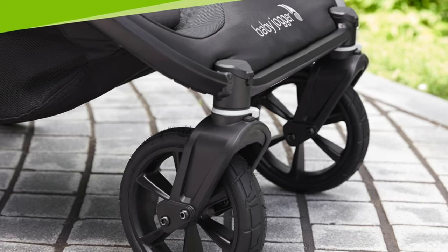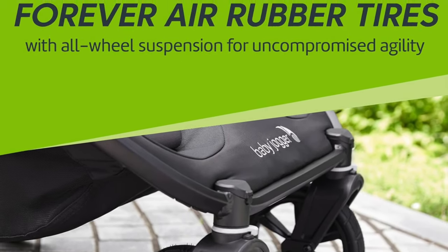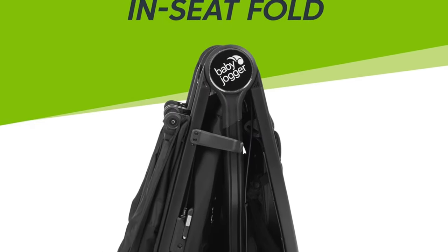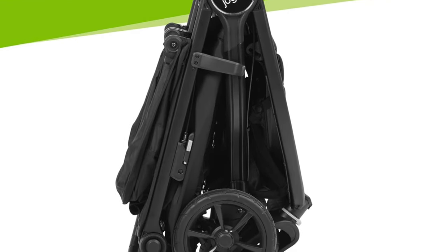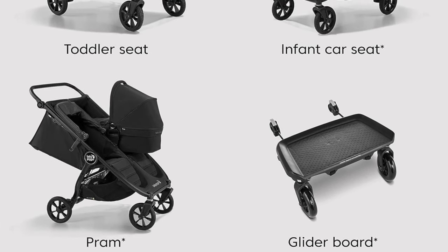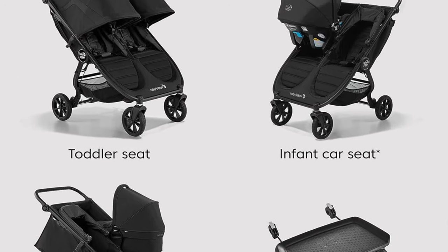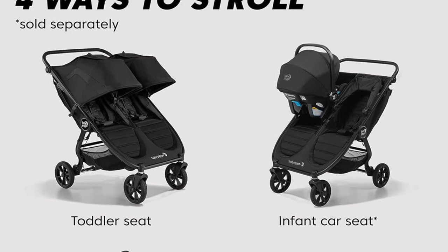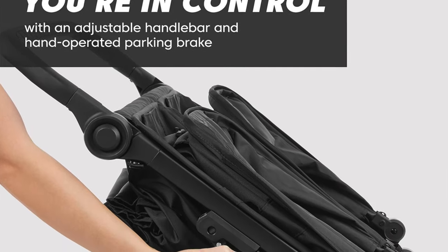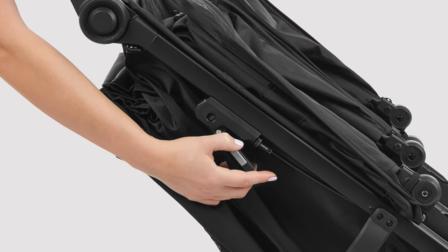All-wheel suspension — it's like giving your tots a first-class ticket, ensuring a ride smoother than a diplomat's speech. Sun protective canopies with large peekaboo windows — it's got more coverage than a top secret agent and lets you play peekaboo with your little operatives. Adjustable push handle — whether you're as tall as an NBA player or as short as a jockey, this stroller has got your back. Adjustable leg area — it's like a mini lounge for your tots. A con though: basket accessibility requires some maneuvering.